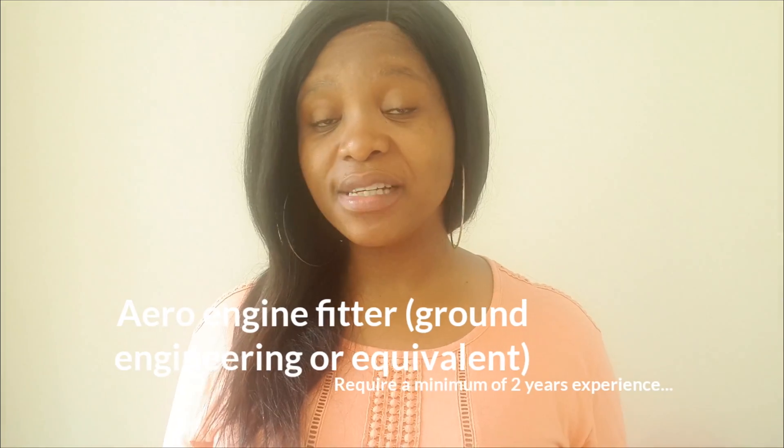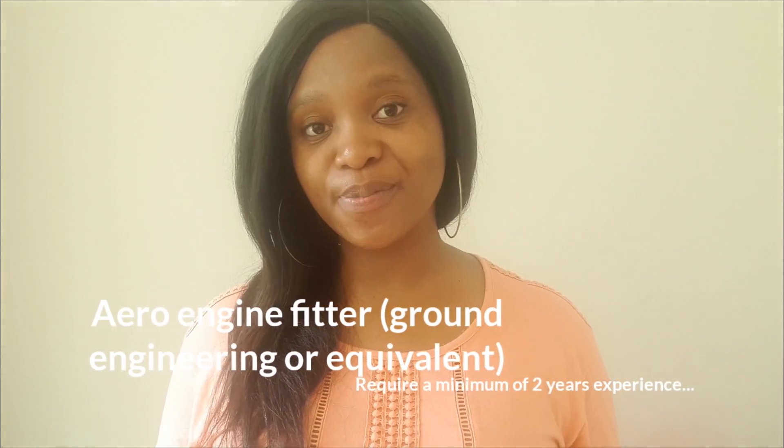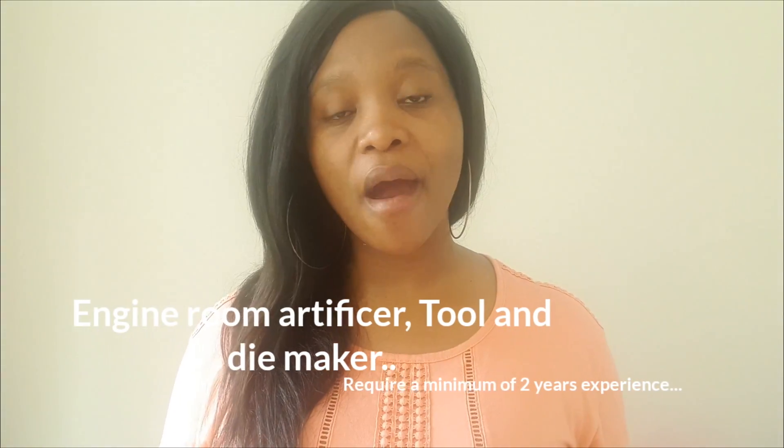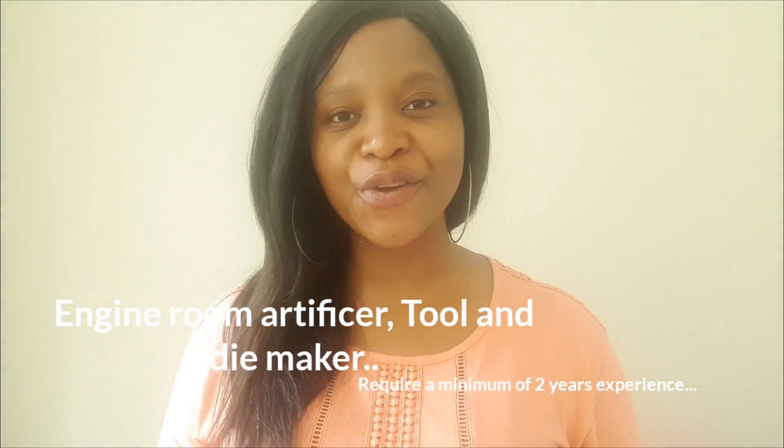Also, if you're an aero engine fitter, sound engineer, or equivalent, you also only require a minimum of two years of experience. Last but not least, if you're an engine room artificer or a tool and die maker, you're also only requiring a minimum of two years of experience before you write your exams.